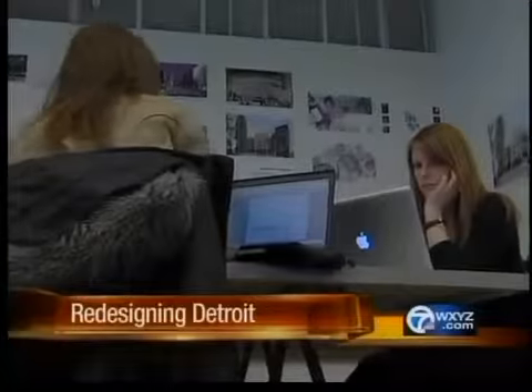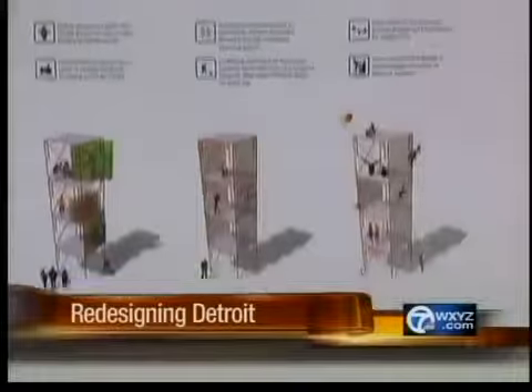A lot of this stuff can happen right now, such as cleaning facades and fixing broken windows, implementing pocket parks. The students have worked in four groups, each with a specific task toward the focus of live, work, and play.